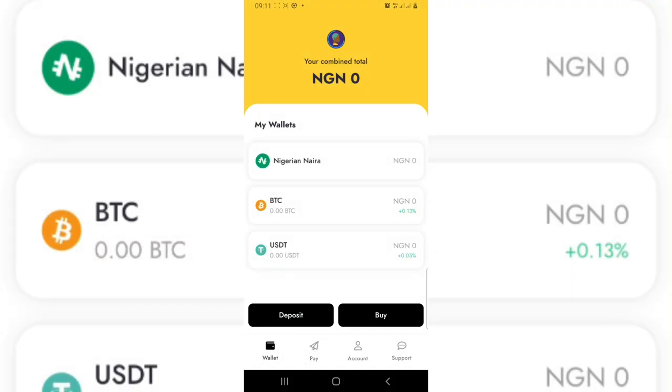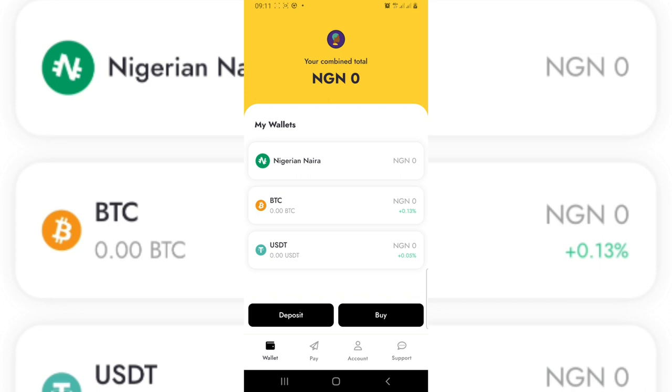That's the end of this video. See you in part two, where I'll do a live transaction so you can understand exactly how this platform works.